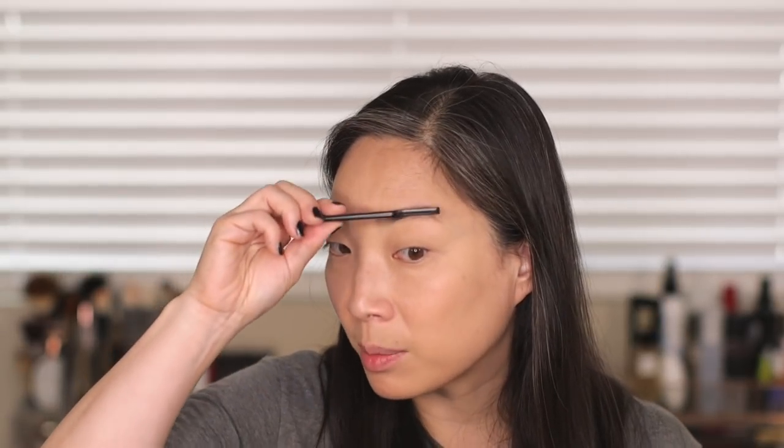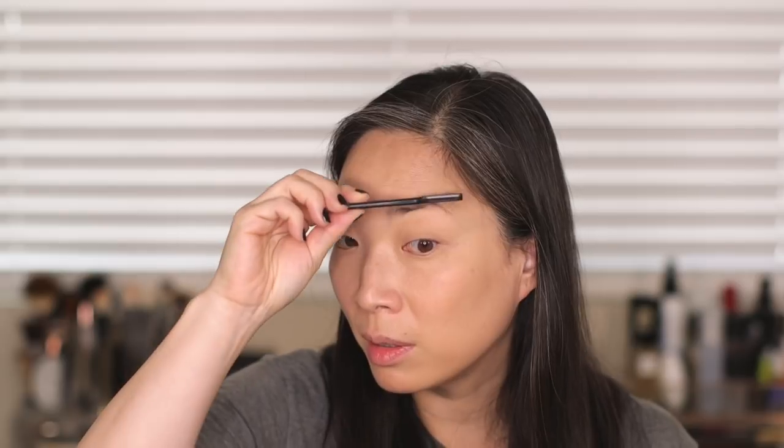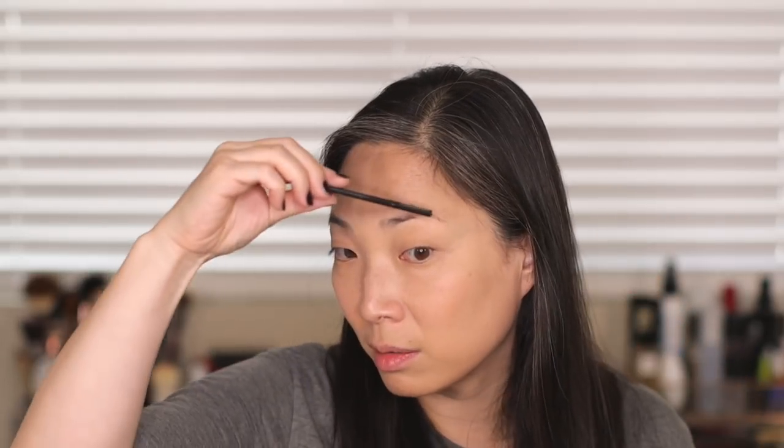Now that I've powdered it, any of that creasing is kept at bay. I think it looks really nice and I don't feel like it's doing anything weird with my under eyes. It is about nine o'clock in the morning right now. I'm going to go about my day, put on some more makeup, and I will be back in the early afternoon to give you my first check-in and see where we are with this concealer at that point.